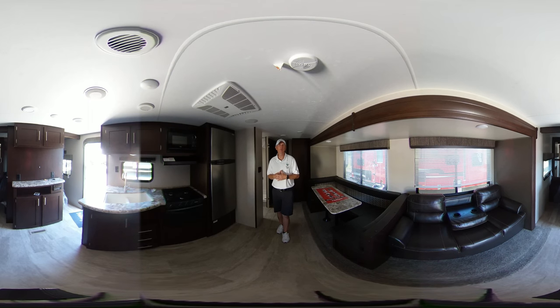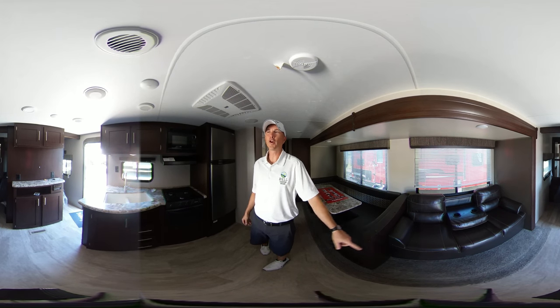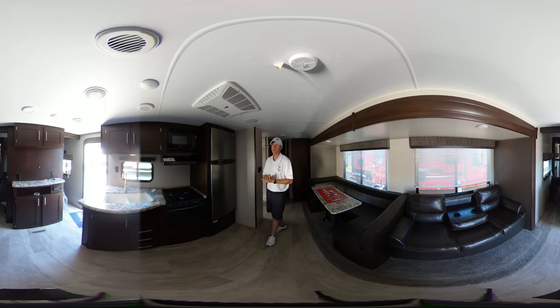You're going to love it. It's got plenty of space for four kids in the back, two adults here on this dinette, one person there on that pull-out sofa, two people in the queen-size bedroom — so you can sleep a lot of folks in this unit.